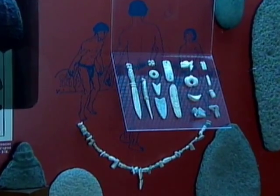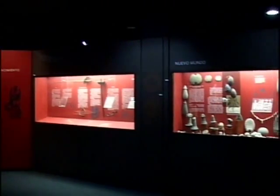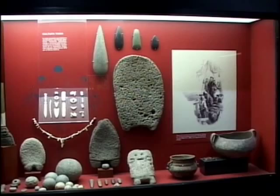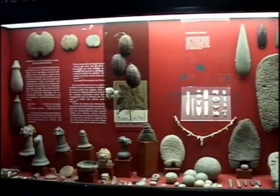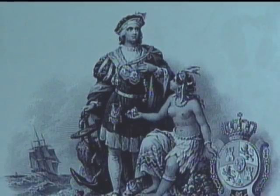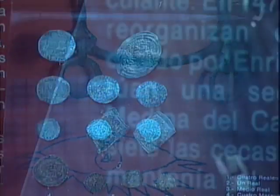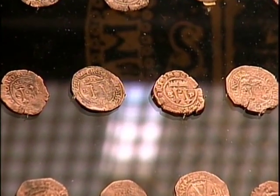En ese momento, los taínos que habitaban Quisqueya utilizaban la mercancía moneda, como majadores y rayadores para la yuca, vasijas, cacao, algodón, conchas marinas e instrumentos ceremoniales. Con el descubrimiento, inicia el comercio en América, lo que demandó la utilización de monedas metálicas, las primeras de las cuales, acuñadas en Sevilla, llegan a la isla española en el año 1505.